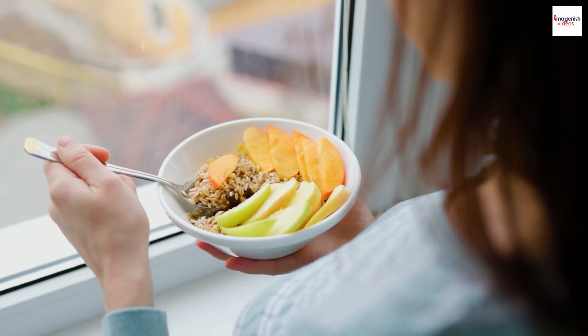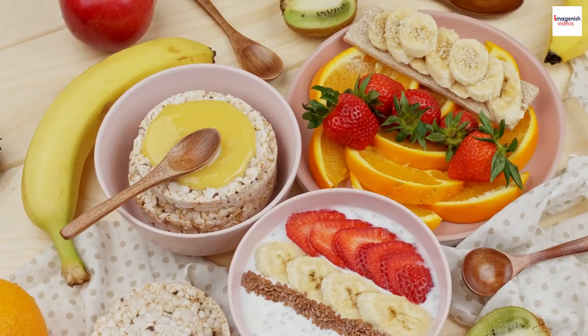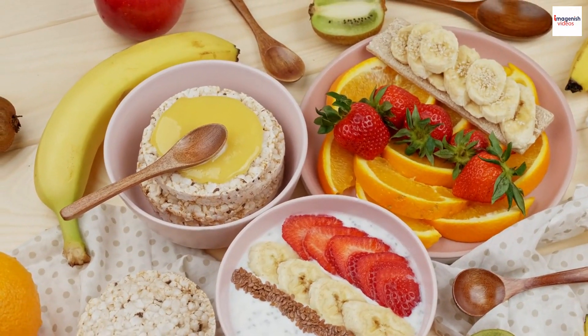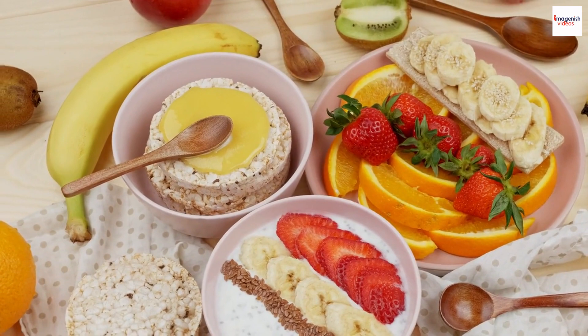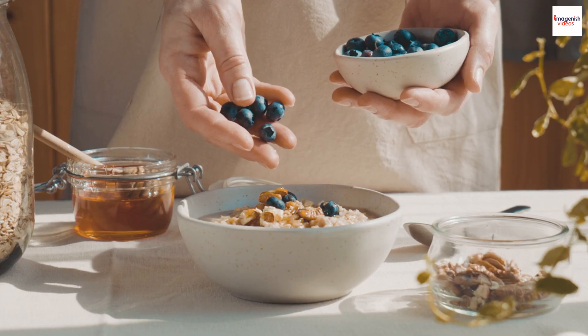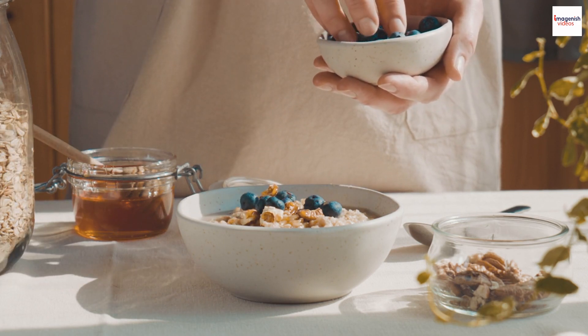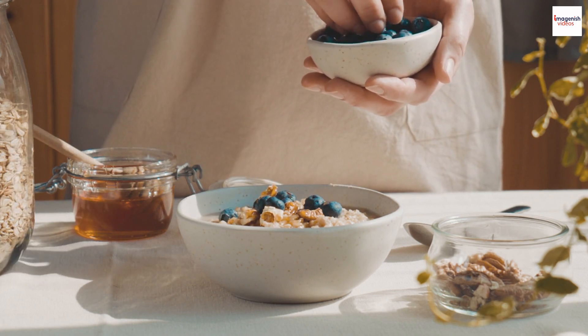Modern Day Relevance. You might be wondering if Garayev porridge is still relevant today. The answer is yes. While it might not be as common as it once was, you can still find this dish on the menu of some traditional Russian restaurants. It's a comforting and nostalgic meal for many Russians, and it's worth trying if you're interested in exploring their culinary heritage.